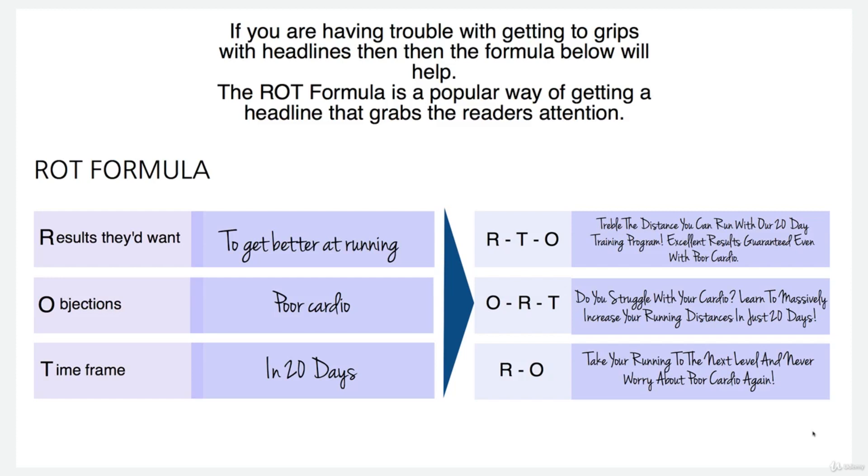I'll put an example in here. The results they want — I've done running, so they want to get better at running. That's the results they want. Their objections: they've got poor cardio, they can't run very far. The timeframe: they really want to see something happen within 20 days. Over here we've got different combinations of results, objections, and timeframe.